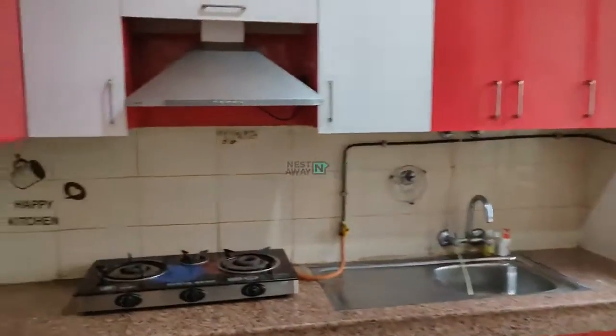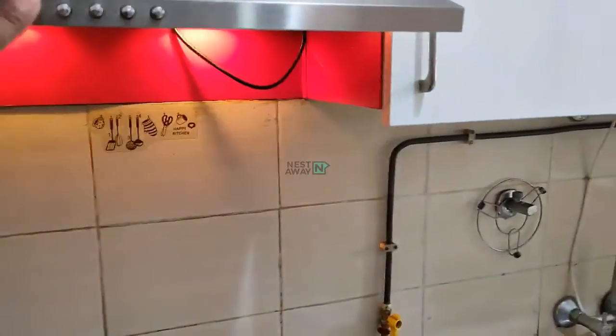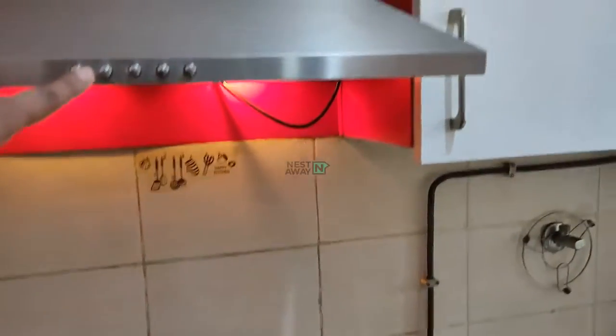Moving towards the kitchen. This is a 3 burner gas stove. Working chimney.